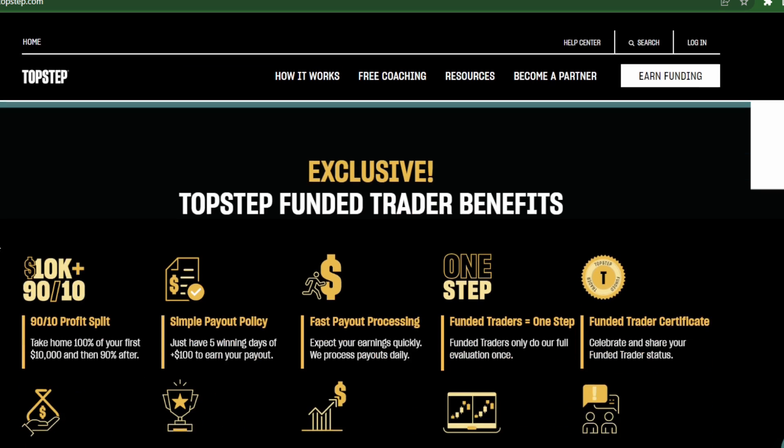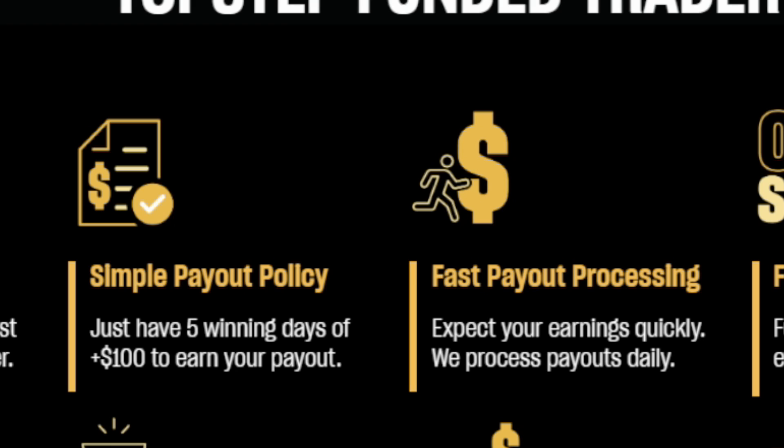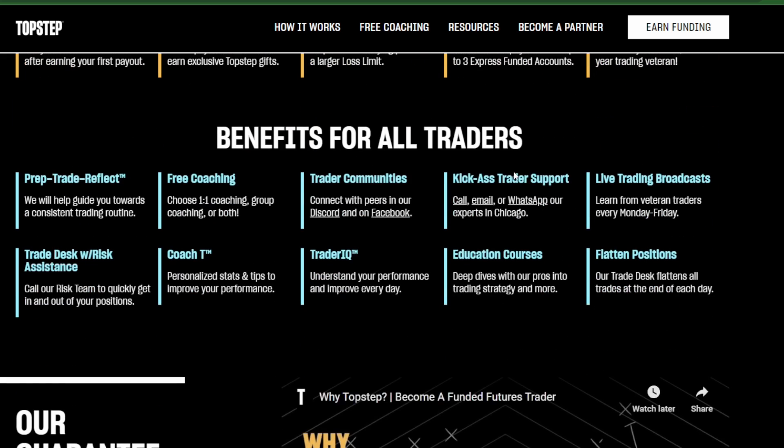It teaches you how to trade and there are free funding coaches. You get a first payout bonus, a dedicated funding coach, and you can use multiple accounts. They process payments pretty quickly with a simple payout process and a 90/10 split — so if you make $20K with these funded accounts, you keep $18K of that. Their TradeIQ section lets you build rules for yourself — setting your max number of trades per day and getting alerts if you break your rules. For under $140 a month for the base account, it's pretty reasonable and useful.